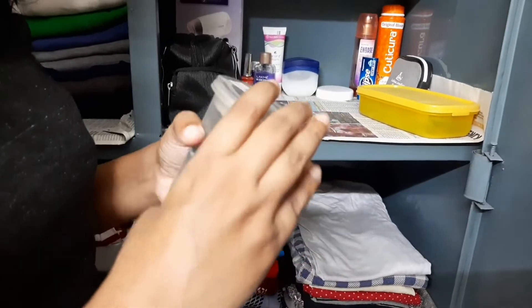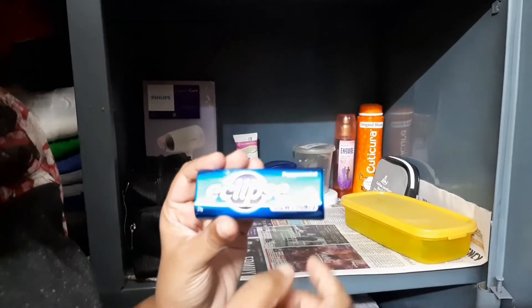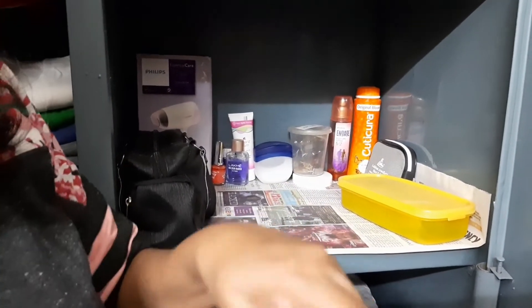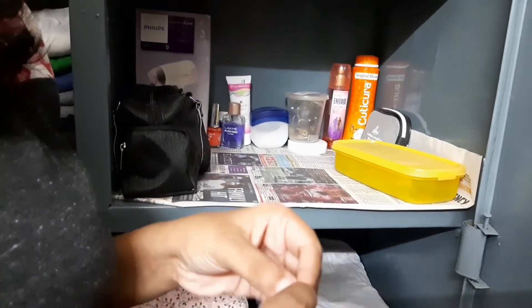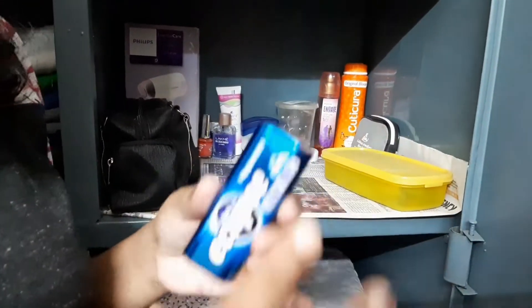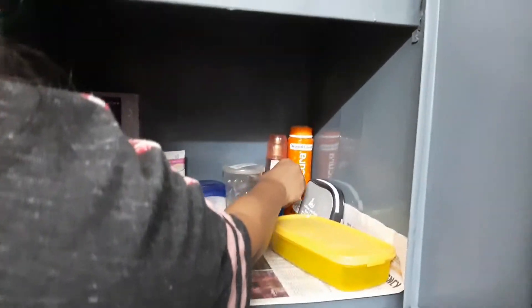That's one organizing tip. Now when you see this next container you might think something is inside, but actually it holds my clips. Small things like clips and safety pins you always tend to misplace, so if you keep them in boxes it's very easy to access them.